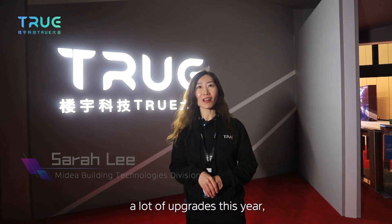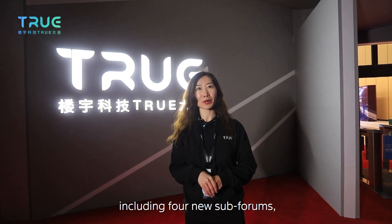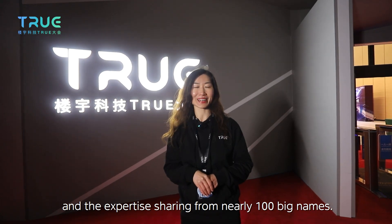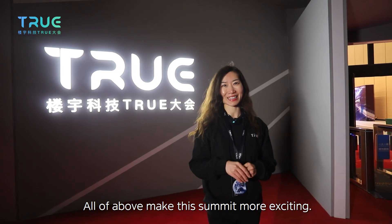Hello everyone, welcome to the second TRUE Building Technology Summit. I'm your host Sarah. Compared to the first session, you're going to witness a lot of upgrades this year, including four new showfloor rooms, global overseas showfloor rooms, TrueSpace digital experience, around 2,000 spectators on site, and expertise sharing from nearly 100 big names. All of the above make this summit more exciting.